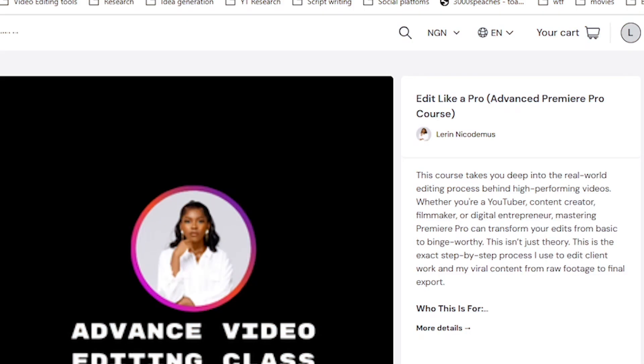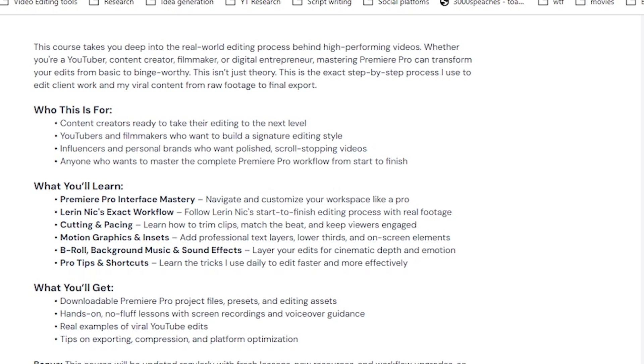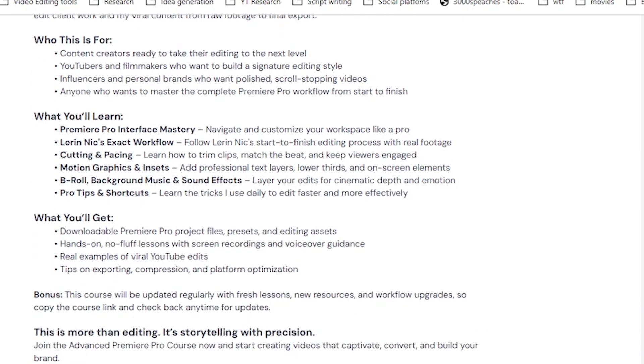Now these apps are perfect for getting started, but as you keep growing and creating, you eventually reach a point where the basic stuff is just not good enough. You want more control over how your videos look, feel and sound. You'll start to notice things like color grading, transitions and effects that your videos are missing, and this is where a lot of content creators get frustrated because they don't know what the next steps are. That's exactly why I created the Edit Like a Pro course — a step-by-step course that shows you how to go beyond just trimming clips and actually craft videos that grab attention, hold it and feel like something you'd be proud to publish.